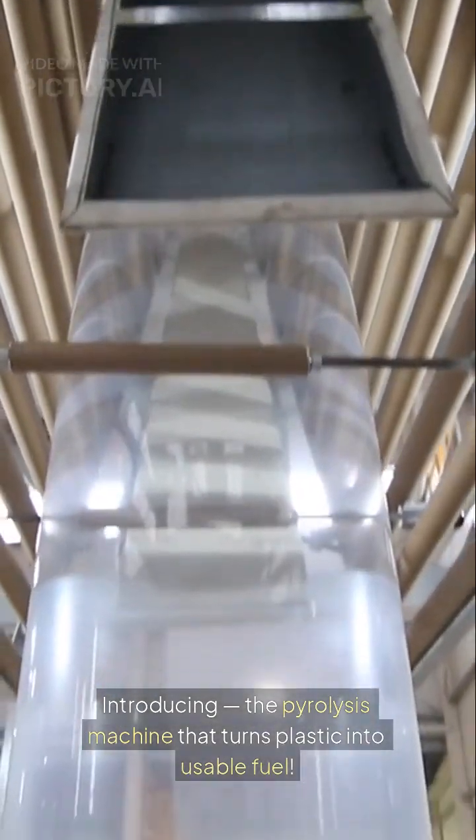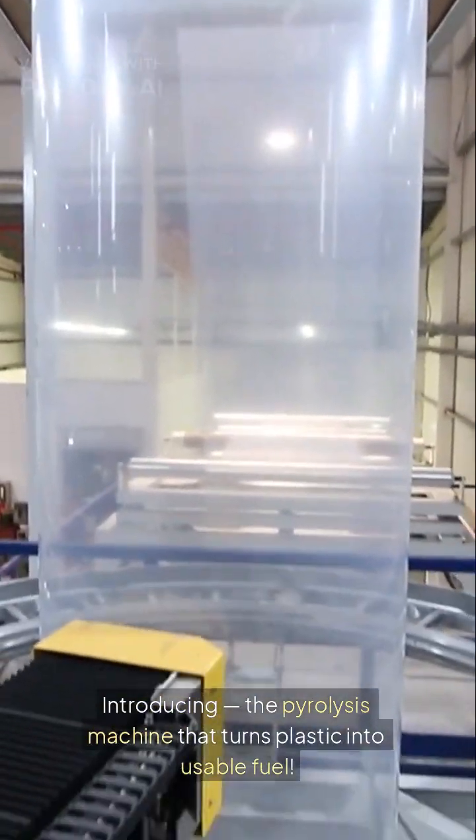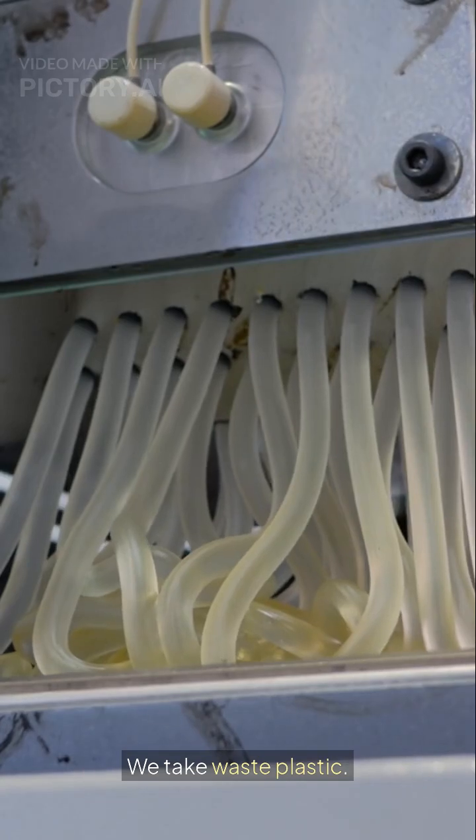Introducing the pyrolysis machine that turns plastic into usable fuel. Here's how it works: we take waste plastic, cut it into pieces, put it in a sealed container, and heat it slowly. The plastic melts, vaporizes, and passes through a cooling pipe where it turns into liquid fuel.